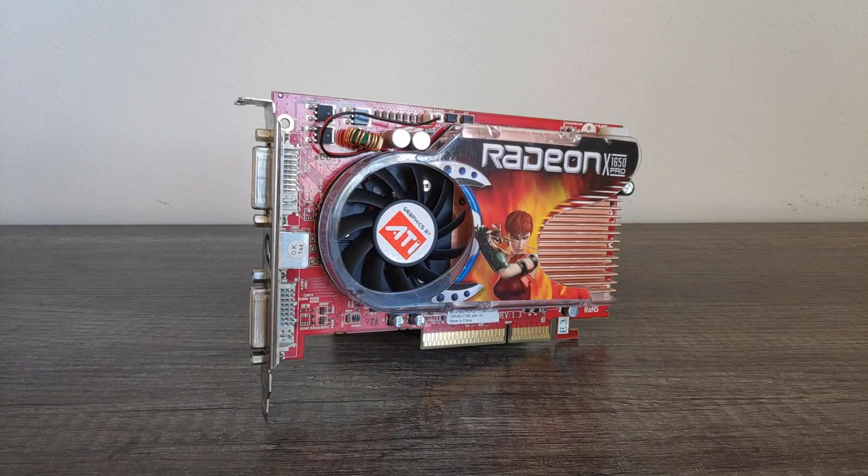ATI's Radeon X1600XT was a largely underwhelming product on its release as performance wasn't anything to write home about compared to its competition, and it came at a fairly high price too. However, one year later in October of 2006, ATI would refresh the card with one that was largely the same but at a lower than ever price. This card was the Radeon X1650 Pro.